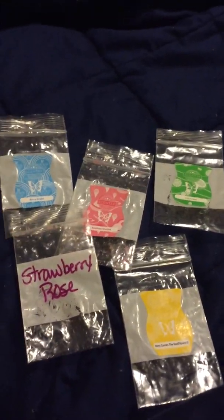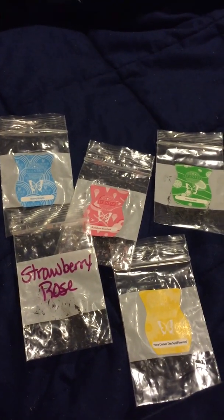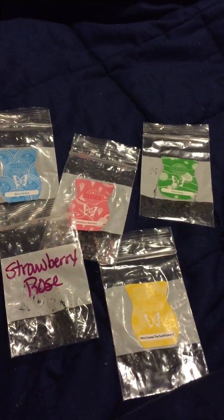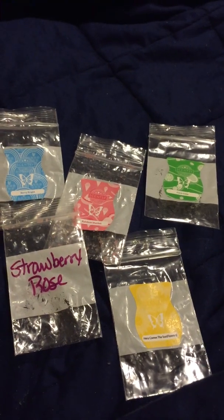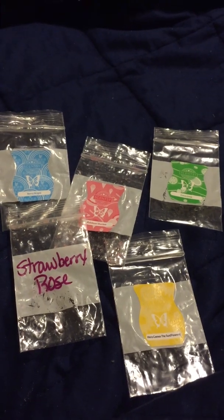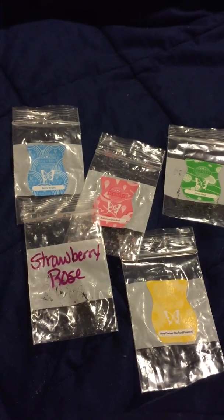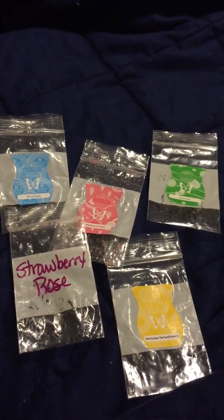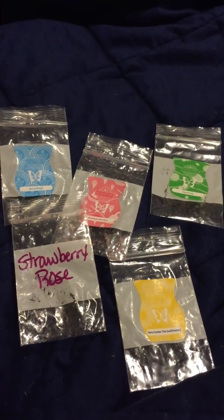The Rainbow Sherbet on cold sniff smelled just like a strawberry sherbet, but when you melt it you get the full rainbow sherbet — you get the lime and some of the orange. It's totally different when melted. On cold sniff I got a creamy strawberry, but melting it you do get a total rainbow sherbet scent. It's something I might consider but I'm still not quite sold on it.